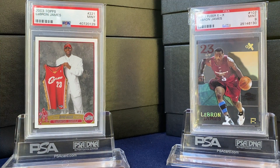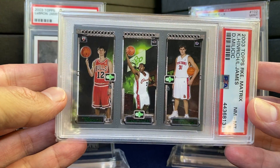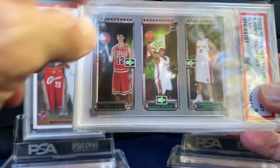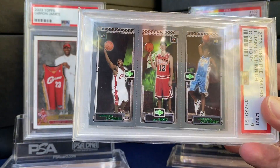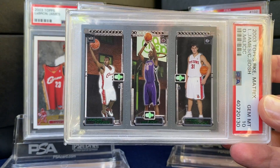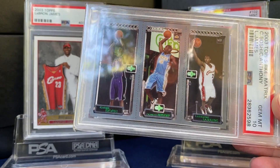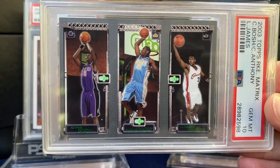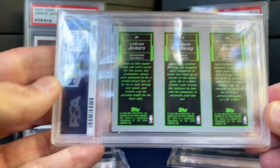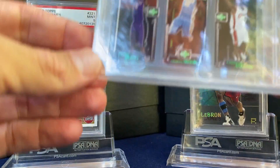Moving to the next stack — here we have four of these Rookie Matrix cards. There are three players per card. Got Heinrich, LeBron, Darko there in an 8. One with Carmelo and Heinrich again. Then Darko, Bosh, and LeBron. And the best pairing I have is Bosh, Carmelo, and LeBron — similar to the Magic, Bird, Dr. J rookie. Kind of harkening back to that. Cool design.